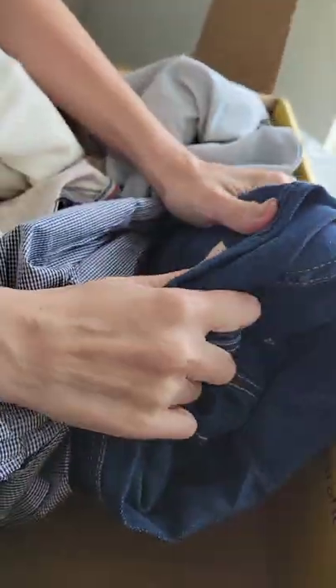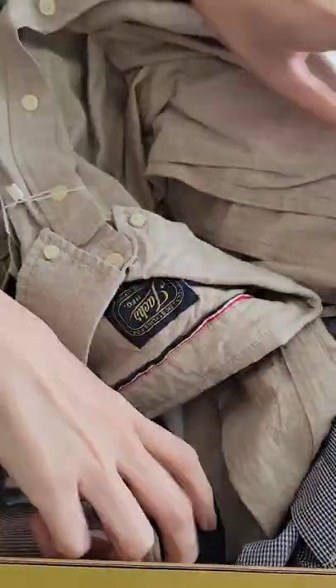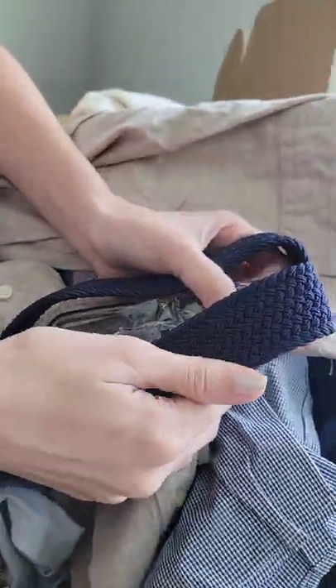Some nice jeans. Wow, these are thick. Socks too — are you kidding me? And a nice belt. Look at that braid. Oh my goodness.